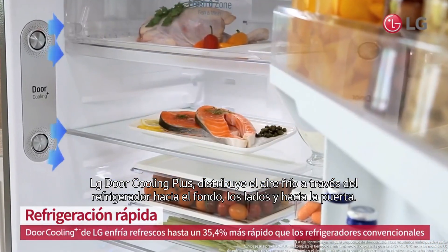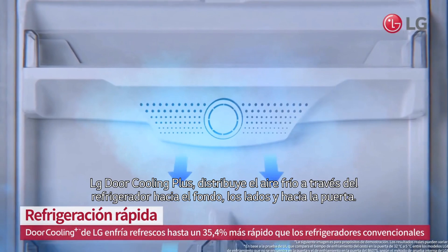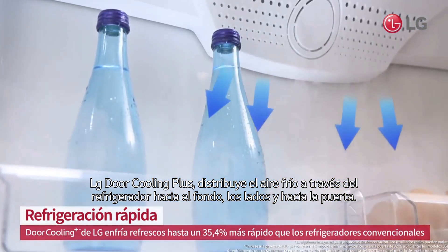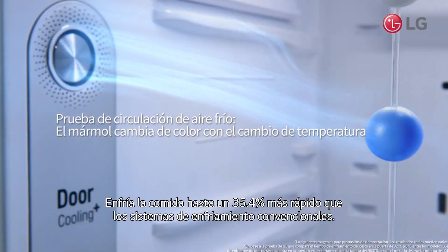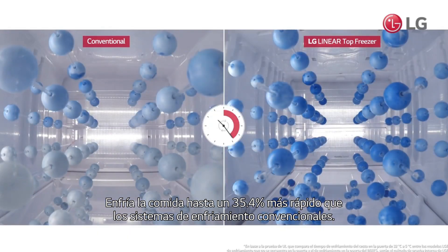LG Door Cooling Plus distributes chilled air throughout the refrigerator — from the back, side, and door — cooling food up to 35.4% faster than conventional cooling systems.